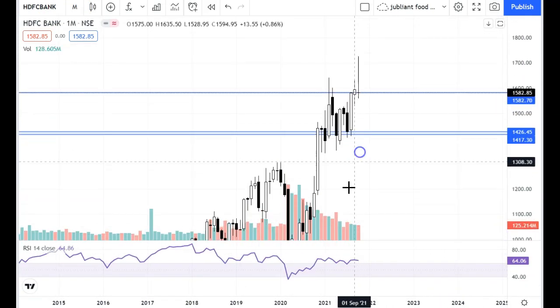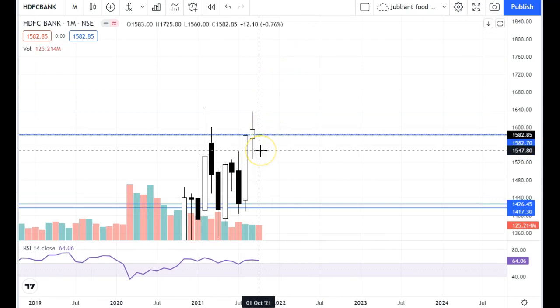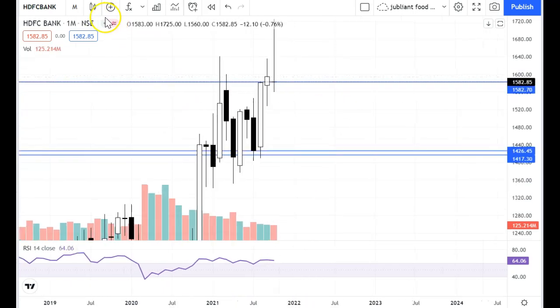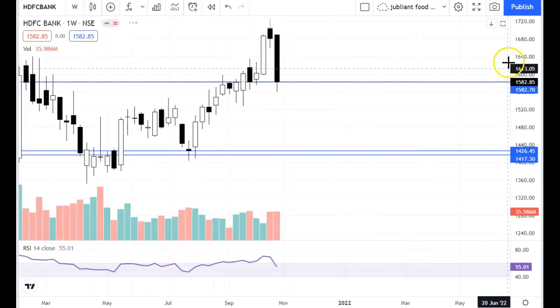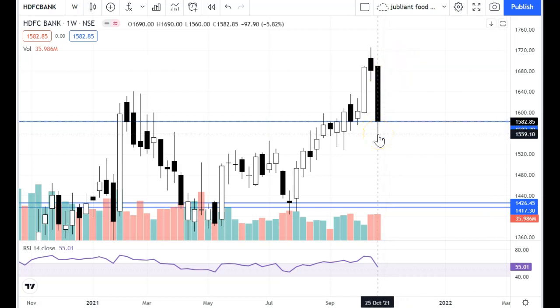Looking at HDFC Bank, if you put a monthly candle, this bank is very weak. You can see it as a Gravestone Doji. It was closed on a monthly basis at 1583-1582. The shadow is bigger and this entire area is a supply area. If price tries again, you can see supply pressure again. The support of the monthly chart is 1426 and 1417. Looking at the weekly candle, there are a lot of weak candles — it opened with no hope of making a high and closed low. So both monthly and weekly charts are weak for HDFC.